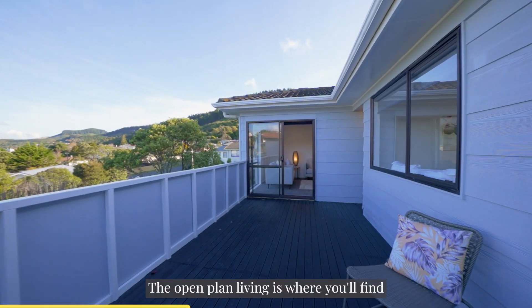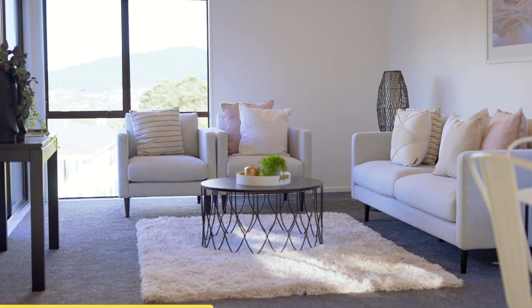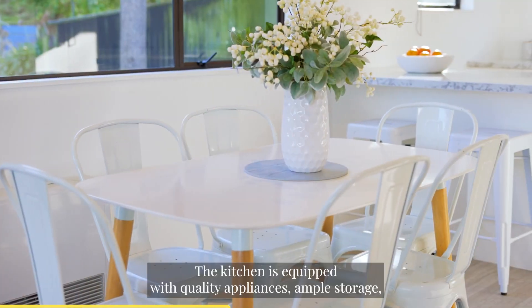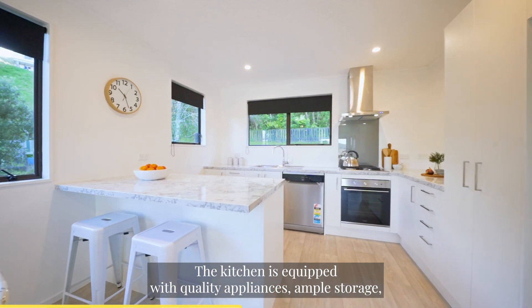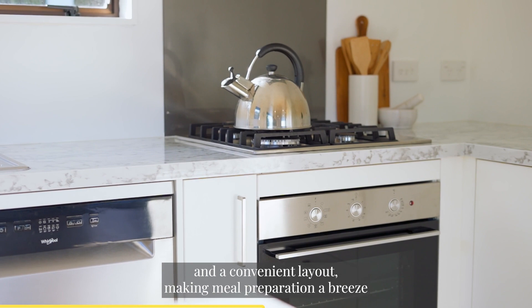The open plan living is where you'll find a blend of modern amenities and cosy living. The kitchen is equipped with quality appliances, ample storage and a convenient layout, making meal preparation a breeze.